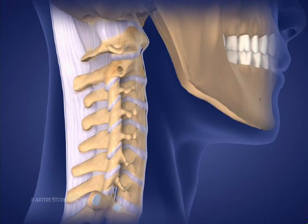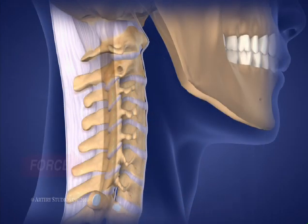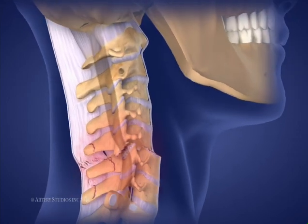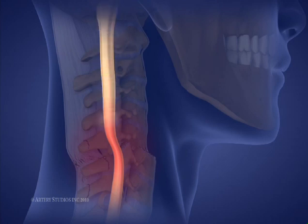Injuries to the spine and spinal cord occur when the body is exposed to forces greater than these body parts can withstand. Spinal injuries result when only the bony structures and/or ligaments are damaged. Though the area affected will probably need to be immobilized until it heals, the spinal cord is not affected. When an injury involves the spinal cord, the flow of messages between the brain and the rest of the body is interrupted or cut off.